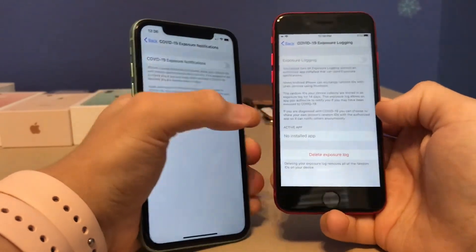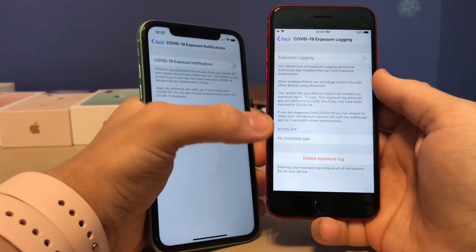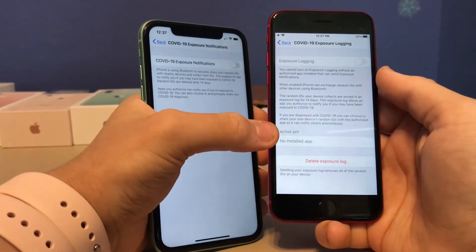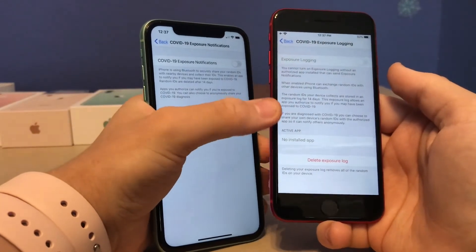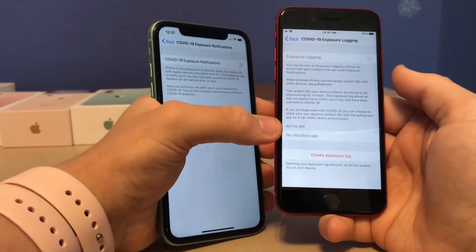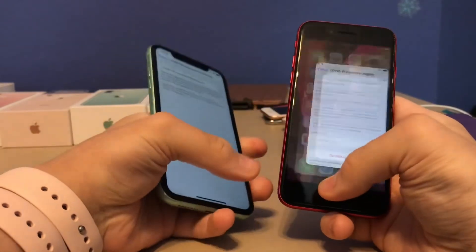It's now called exposure logging instead of the previous name, and it now has an active app section, which means Apple is getting ready to release their COVID-19 app very soon. They've also added a new delete exposure log option, so you can delete the history of what your device detected around you. When Apple releases their app, this new feature will be enabled.